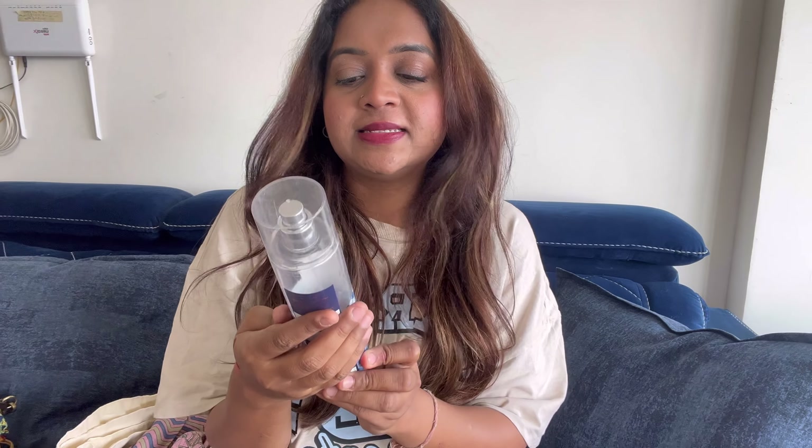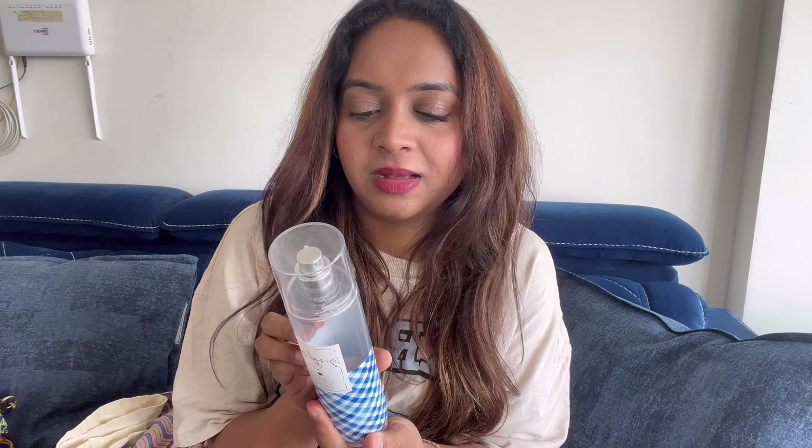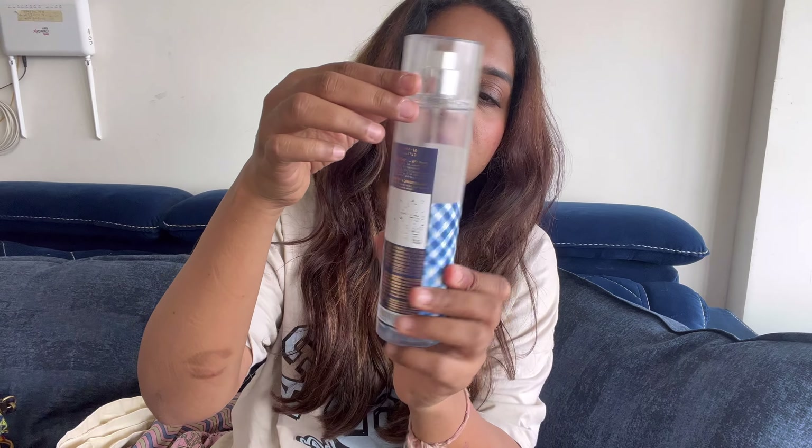This is from Bath and Body Works. This is Gingham. It is almost completely used up — it's completely damaged from so much use. I only keep it because I love the scent so much.